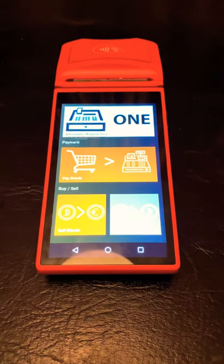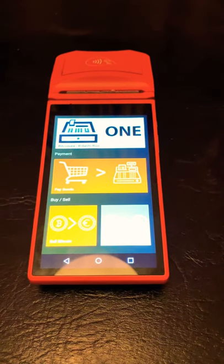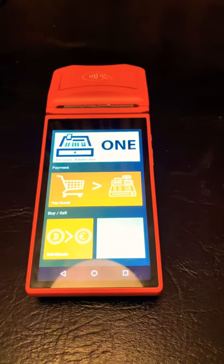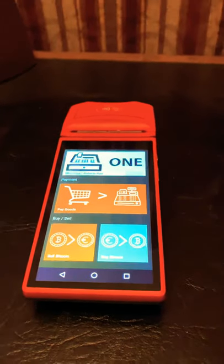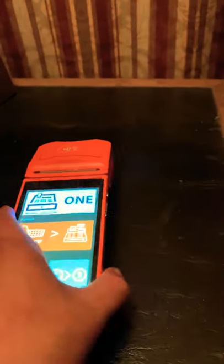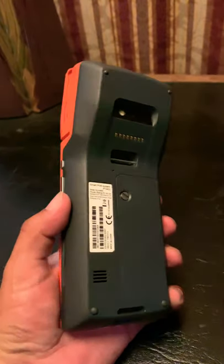Hello everyone, this is Robert Ruiz, also known as Bitcoiner Lifestyle, and I am here to talk about my mobile, portable, wireless, borderless Bitcoin ATM. Check this out — this is a device that actually buys and sells Bitcoin anywhere in the world. You've never seen anything like this because it is a first technology, a now technology.